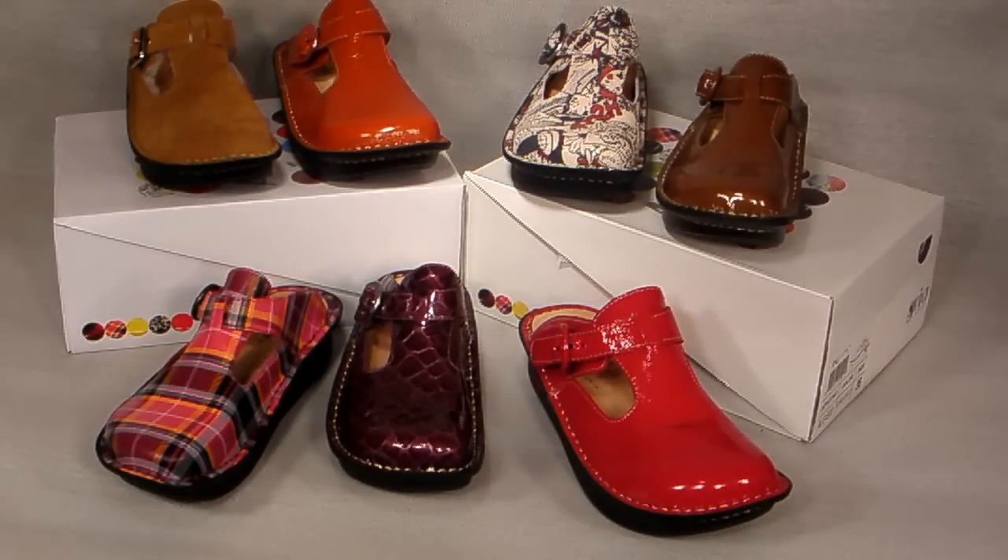Welcome back to the ShoePlex Television Network. Here are some really great clogs from Allegria in a bunch of cool colors.